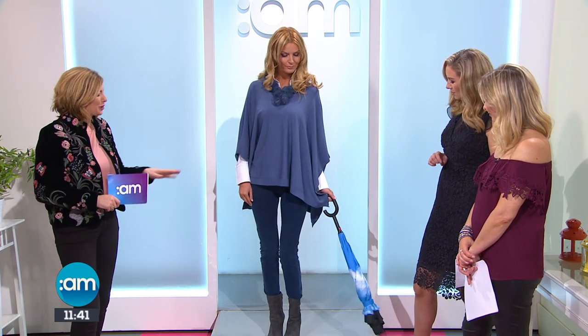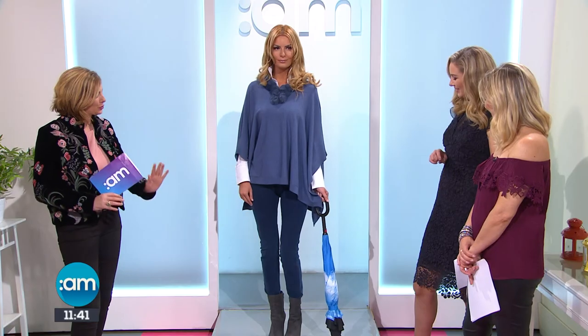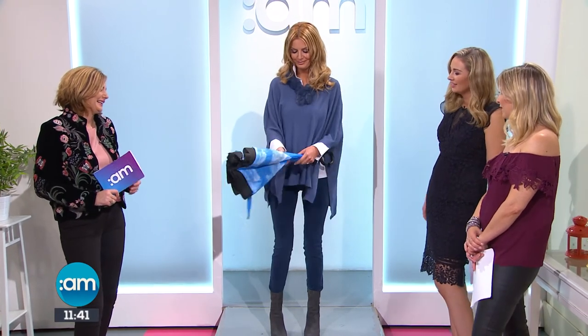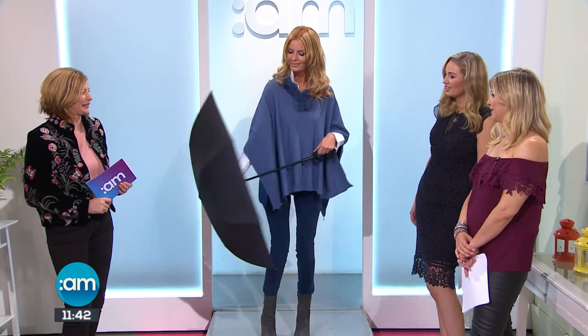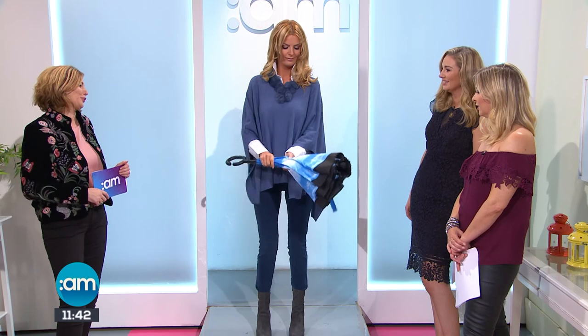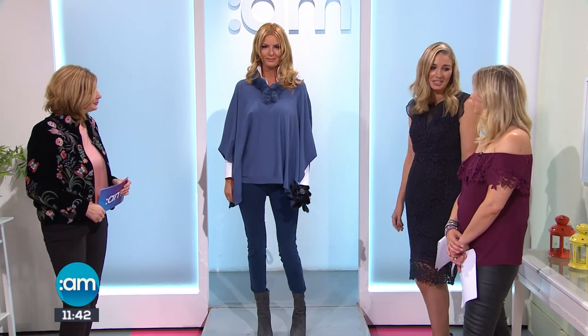A lovely pair of shoes from Aldo at 70. There's also an interesting umbrella - it's an inside-out umbrella that actually opens outwards, so when you close it the wet part is on the inside. It's really clever and comes in at 45. Very simple, like all the good ideas. Joanne, thank you very much - lovely to have you in today.